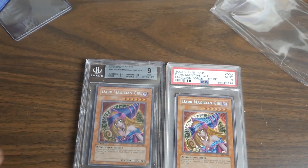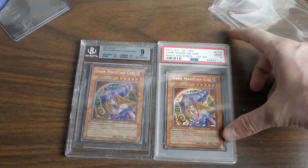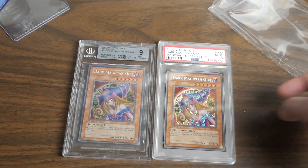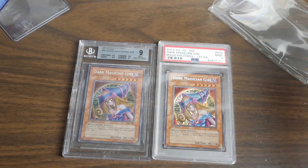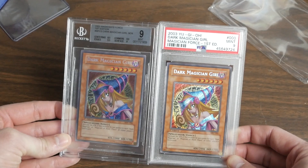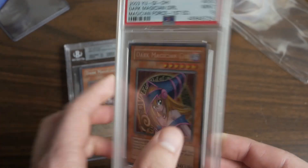If it doesn't come back a 9.5, that's just the way it goes. I probably wouldn't crack this out and send it back to PSA. I might wind up selling it — probably sell both of them. If I sell both, I still won't have enough for a PSA 10, but I might have enough for a BGS 9.5. Probably still not, but I don't know — maybe buy another one.